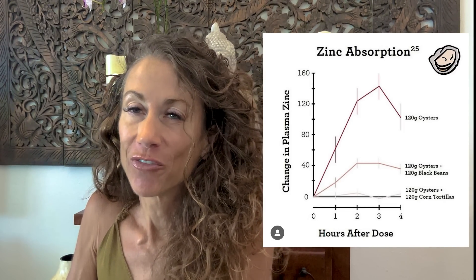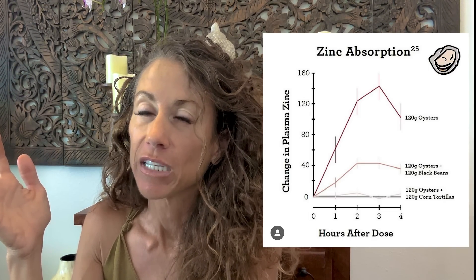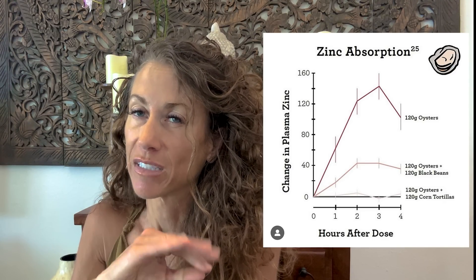So to recap: cause number one is low sodium, number two is any change in diet, number three is low protein, number four is alopecia, and number five is mineral deficiencies. Low zinc is very common, especially if you don't eat a lot of animal protein. Many people know oysters are high in zinc, but there's something called bioavailability. If you pair oysters with black beans you only absorb about 20% of the zinc, and if you pair them with one corn tortilla you get basically zero zinc. You could be eating foods high in zinc but anti-nutrient foods are wiping out the bioavailability.